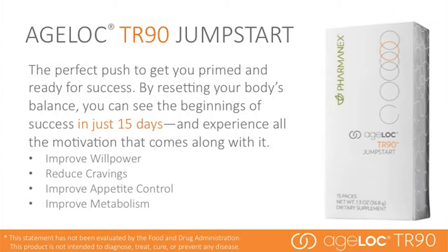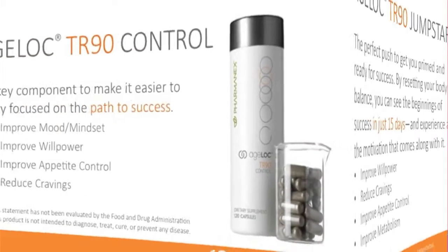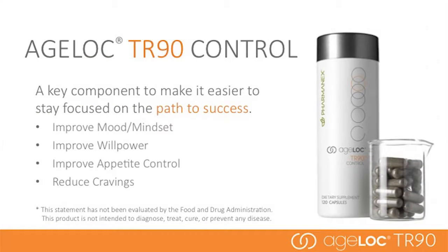AgeLoc TR-90 Jump Start is the perfect push to get you primed and ready for success. By resetting your body's balance, you can see the beginnings of success in just 15 days and experience all the motivation that comes along with it. It is not a cleanse or detox product — it is designed to jumpstart your body to maximize the results you'll see in 90 days. AgeLoc Jump Start has ingredients that target the mind to improve willpower, cravings, and appetite control. AgeLoc TR-90 Control is a key component to help you stay focused, taking the full 90 days to help reduce cravings, improve willpower, and improve appetite control.